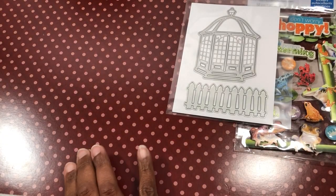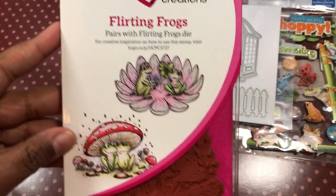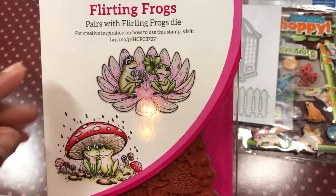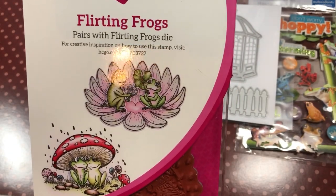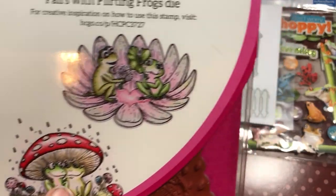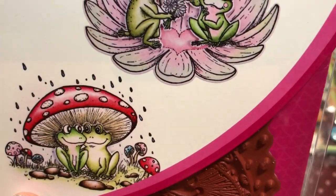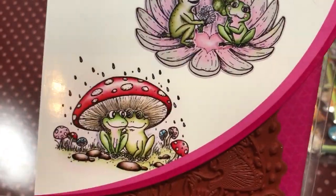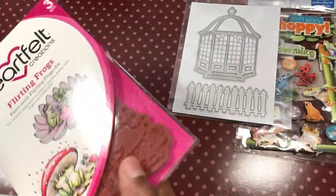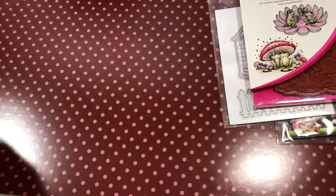They also had some good prices on Heartfelt Creations, and you guys know I love Heartfelt Creations. The one I got was this one — the Flirting Frogs. I don't have the die for it, but this is one you could get away without using a die. It wouldn't be too hard to cut out, and it is so cute and adorable. It was $8.99, which is uber cheap for Heartfelt Creations.